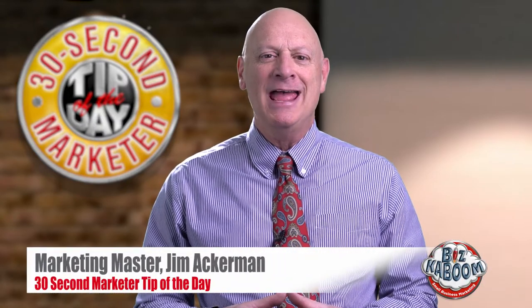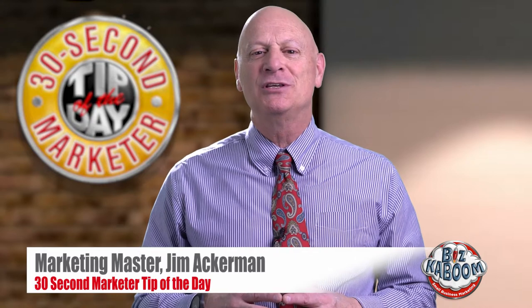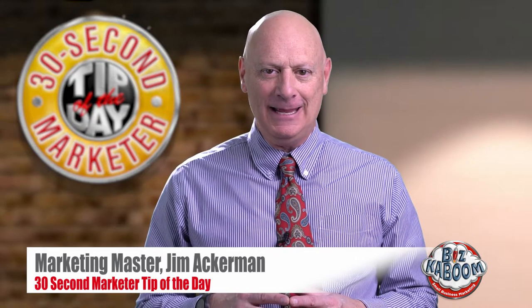Greetings friend, entrepreneur, and fellow business builder. I'm Marketing Master Jim Ackerman and this is Biz Kaboom's 30 Second Marketer Tip of the Day.